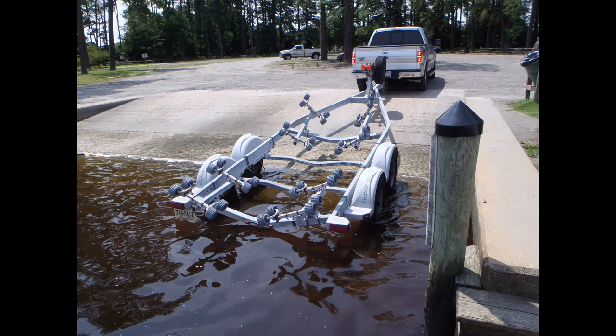Boat ramps can be a zoo at times, but there is a procedural etiquette involved when it comes to launching and retrieving, just to keep things civil and flowing smoothly. Avoid being the recipient of muttered curses and the stink eye by taking the time to learn the protocols for the ramp you're using and practice both evolutions to improve your proficiency. Weekends are the busiest time at the boat ramp, so a visit during the week will allow you to practice launching and retrieving your boat without rushing or the critical gaze of the peanut gallery.